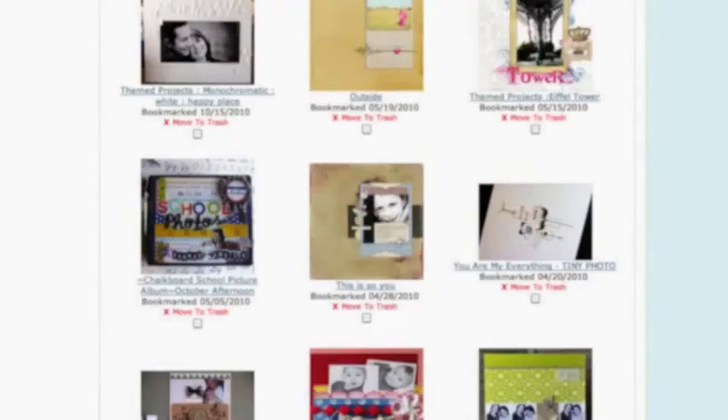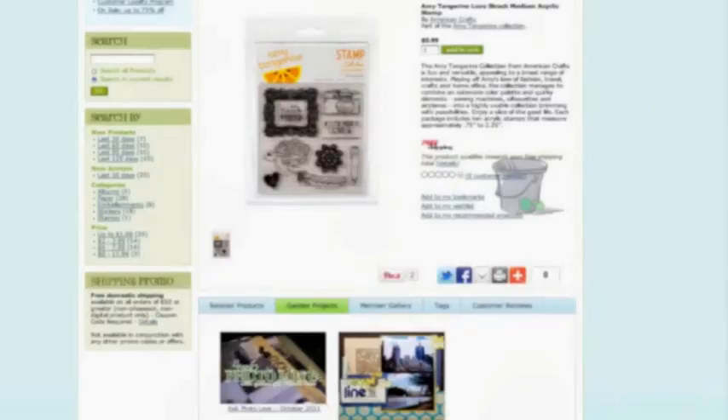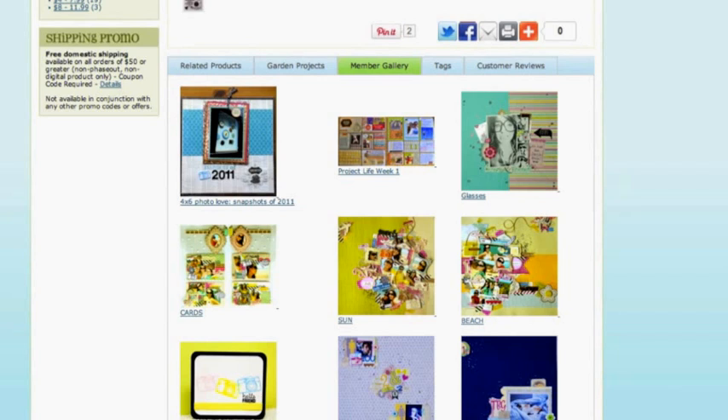But let's stay on topic. Browsing the gallery and bookmarking your favorite pages is one step. What if you have some supplies in your collection and really just can't figure out how to use them well? Instead of starting in the gallery, start in the store. Find the product or a similar product in the 2P's inventory, and below the product description, look for the tabs that say Garden Projects and Member Gallery. Both of these tabs will show you projects made with that product, so you can see how other crafters have put the same product into action. From there you can click to see any of those pages at a larger size and add them to your bookmarks — and instead of just general examples, you'll have something that gives you a direct spark for a particular product you have in your hands.